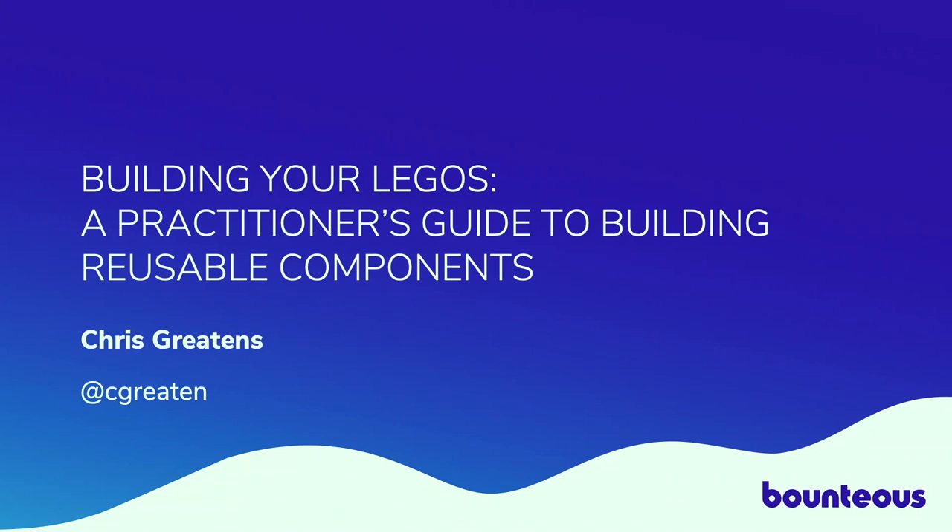Good evening and welcome to the last session of the day. You've chosen 'Build Your Legos: A Practitioner's Guide to Building Reusable Components' with me, Chris Gretens.